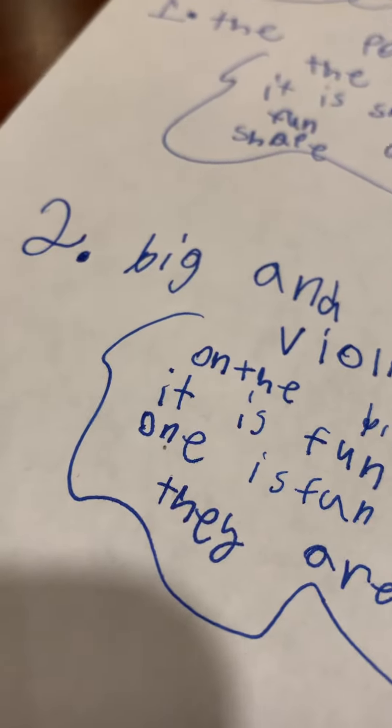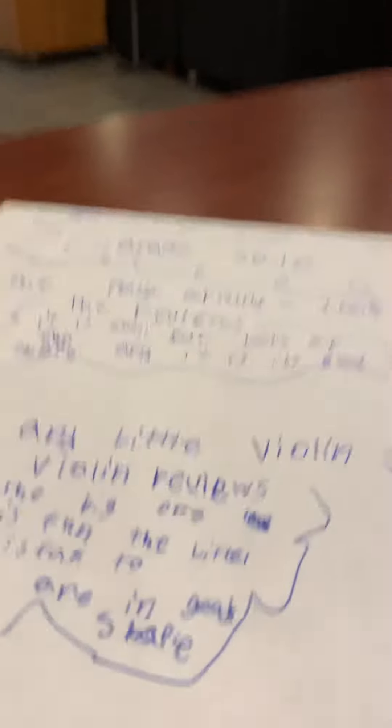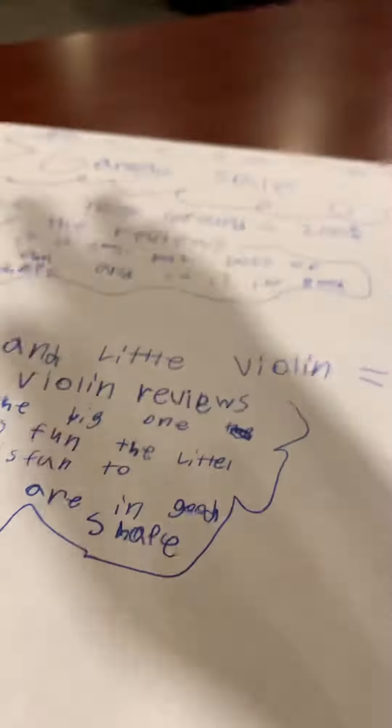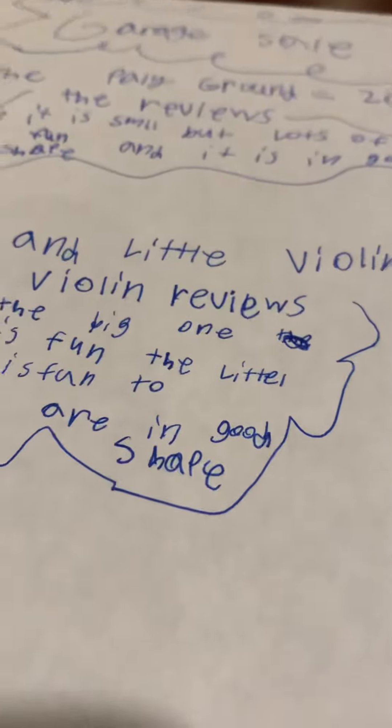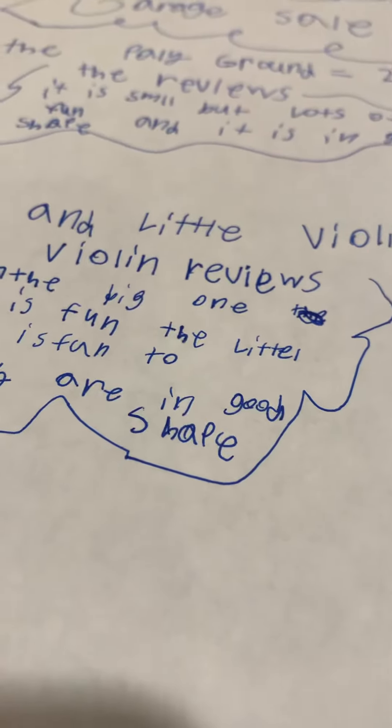This may be one of my last YouTube videos to make on this phone because I'm getting an iPhone 13. This phone is actually bigger than the iPhone 13.